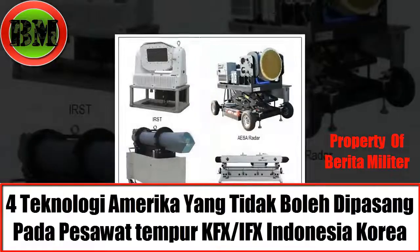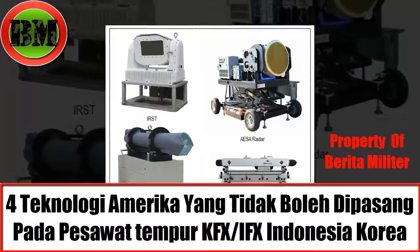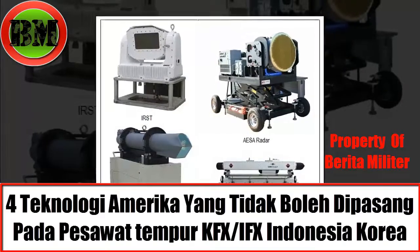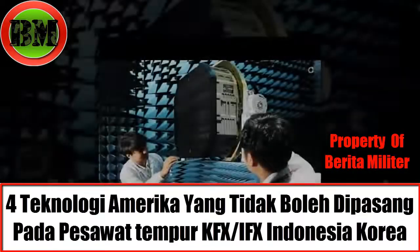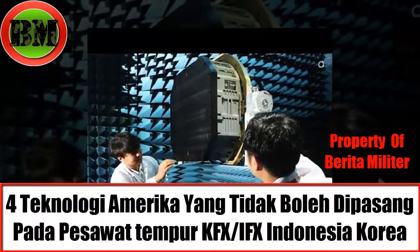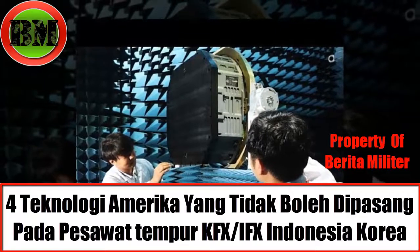The function of the Targeting Port is to guide precision missiles. It is hoped that this Korean product can approach the quality of the Sniper Targeting Pod made by Lockheed Martin. This Hanwa-made equipment also appeared at the ADEX 2017 exhibition.